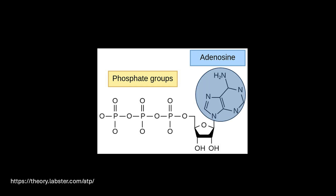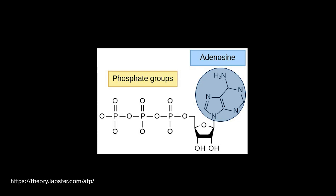A stands for the adenosine group, and the T and the P stand for triphosphate, or three phosphate groups here, here, and here. The energy for all the processes in your brain is contained in the bonds between the phosphate groups, primarily between the second and the third phosphate groups. And when these bonds are broken, the energy is made available for your cells.